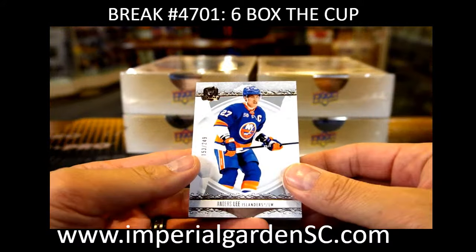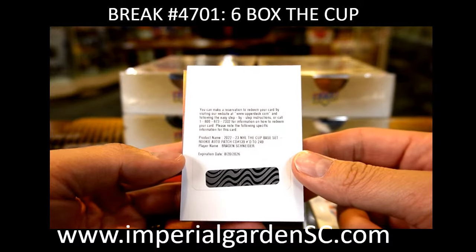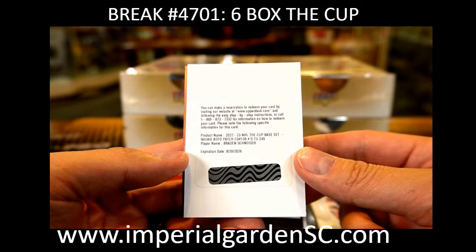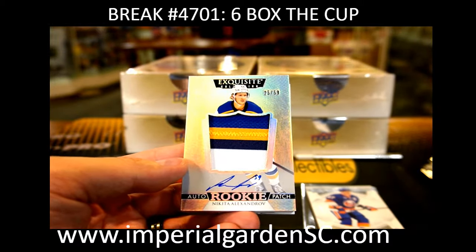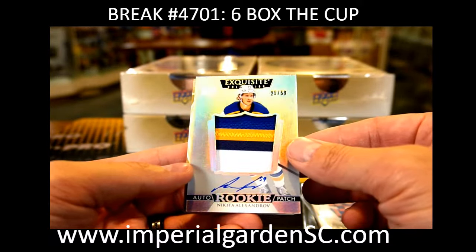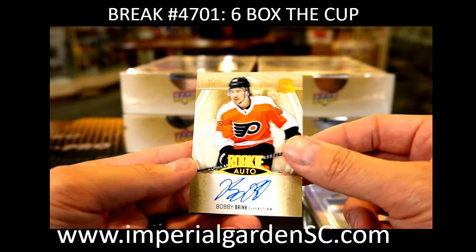We got Anders Lee, 153 out of 249, for the Islanders — we got Dinger. And a Redemption for the New York Rangers — we got Rookie Auto Patch, Braden Schneider, going to Connor 439 with the Rangers. And an Exquisite Rookie Patch Autograph, 4-colors, Nikita Alexandrov, 25 out of 59 — going to John Stoodcat. And Bobby Brink, Rookie Auto Gold, 35 out of 36, for Philly, going to Tony.